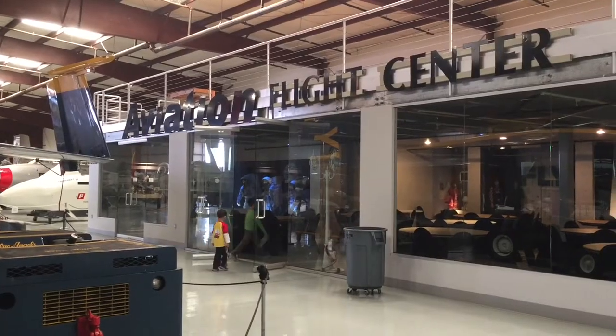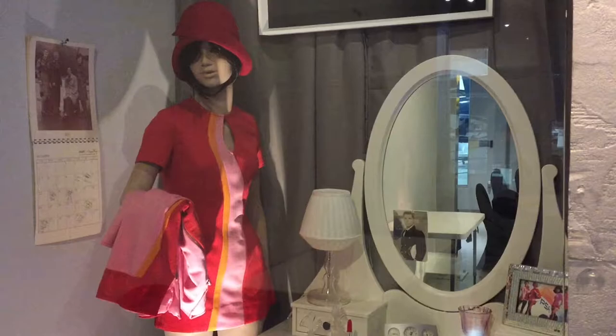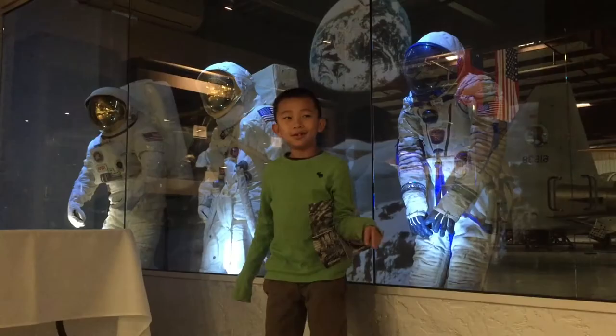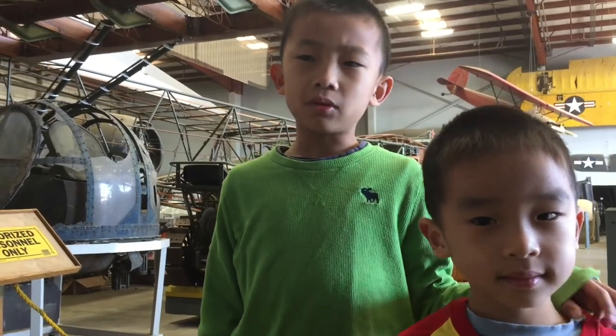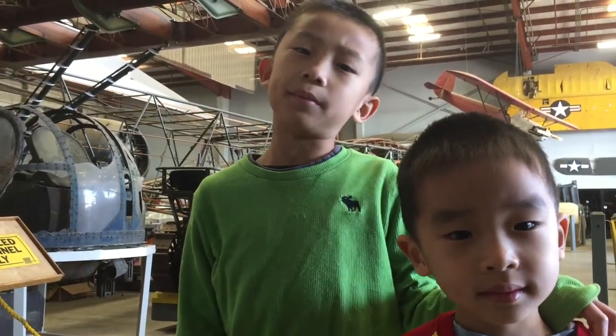Let's check out the Aviation Flight Center. I'm pretending I'm walking on the moon. This is the restoration section where airplanes are being restored.